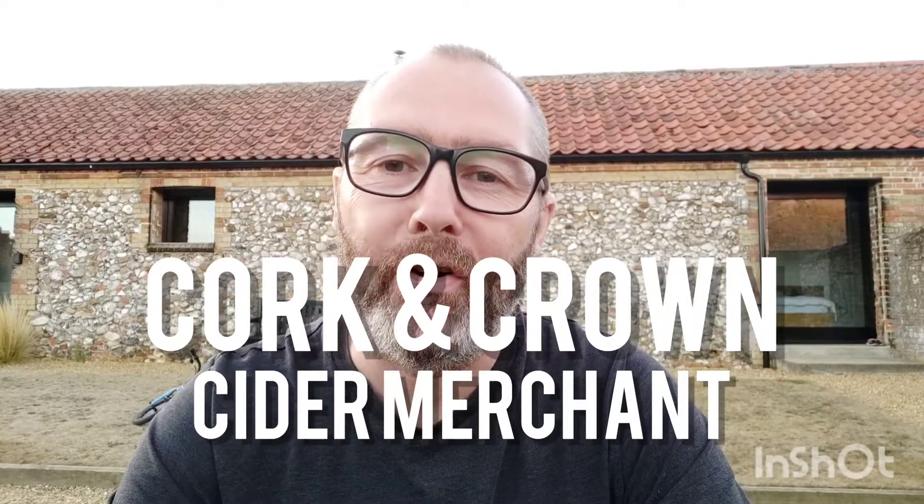Hi guys, it's Chris at the Cork & Crown — not in my cider shed but with some more cider to try. We're going back to France, this time it's Normandy, from a producer I've never had before. I'm quite excited to try it. Here we are: Cidre de Normandy, this is the Equilibre — so, equilibrium.